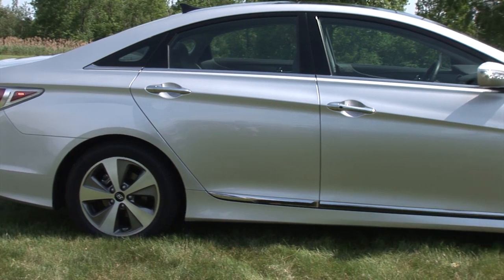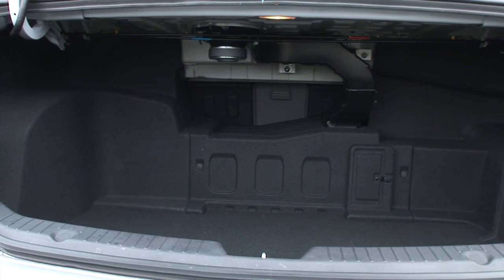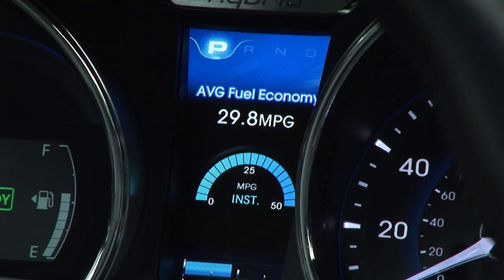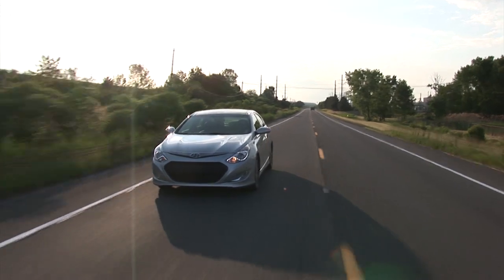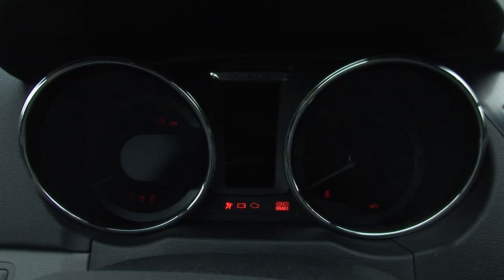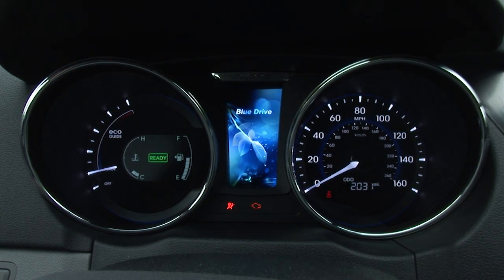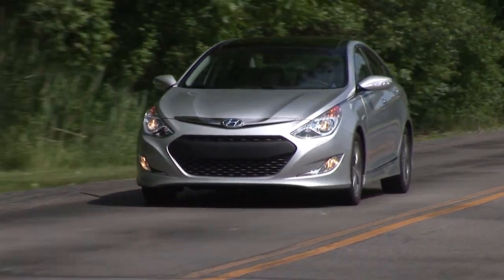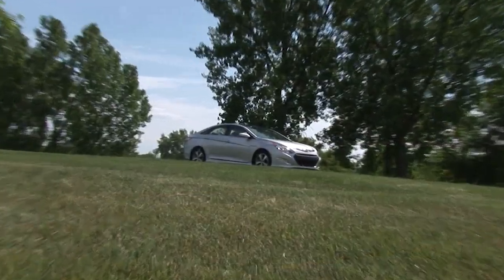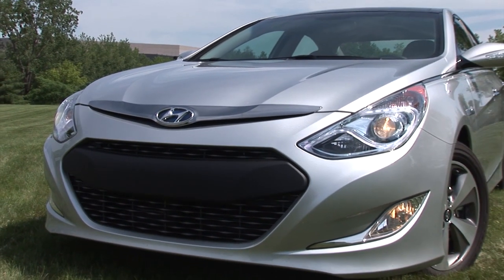The Sonata Hybrid, which technically gets downgraded from a large car to a midsize because of its smaller trunk, is rated at 35mpg city and 40mpg highway. Its highway number is the best in the class, but its 37mpg combined rating places it 2mpg behind the Ford Fusion Hybrid, though 4mpg better than the Toyota Camry Hybrid. The Sonata Hybrid bests its gas-only counterpart by a combined 9mpg.